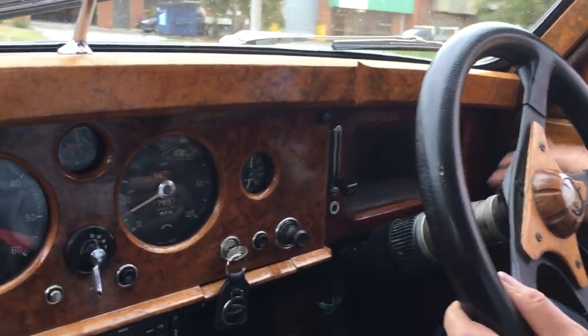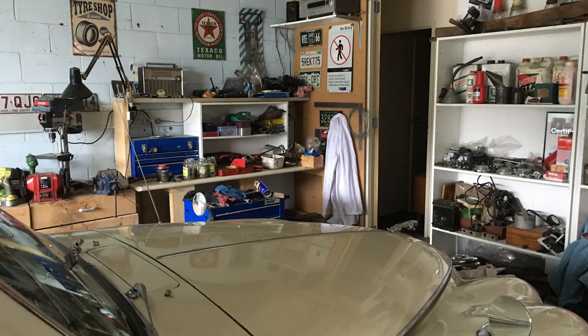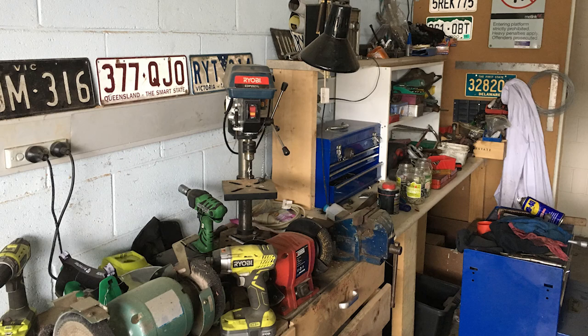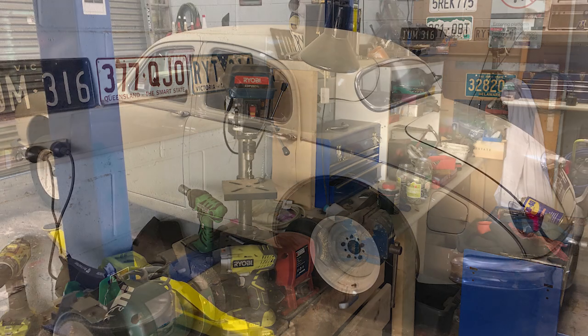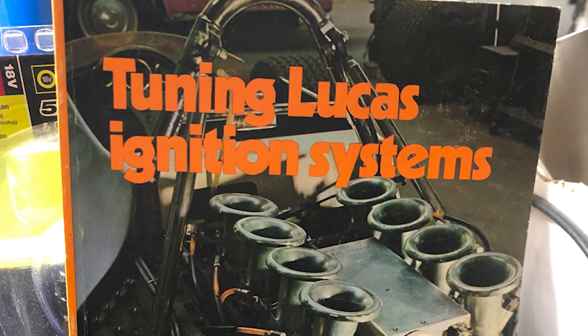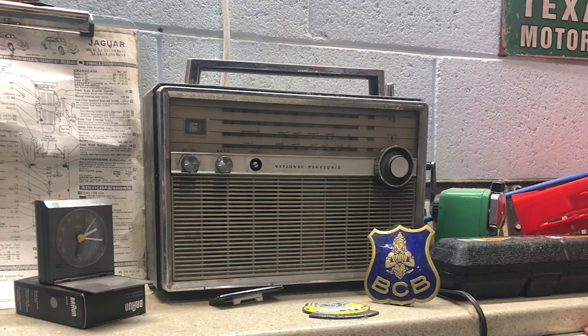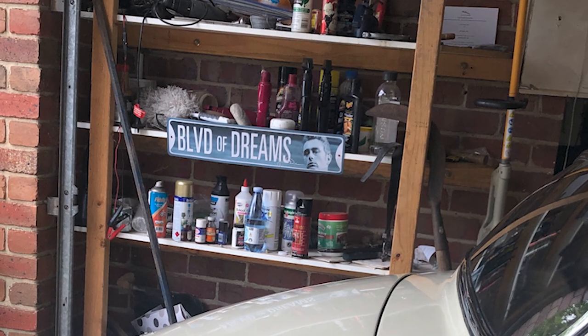It has two-speed wipers and a window washer — luxury! Did you set yourself a timetable or was it 'get it done when I can'? Being retired, my son and I have a warehouse with a hoist, so I thought it would be a great project to take time over and enjoy. I rewired the whole car, redid the engine bay, put the battery in the boot. It was going to take probably a couple of years — but it didn't quite work out that way. It was actually quicker.